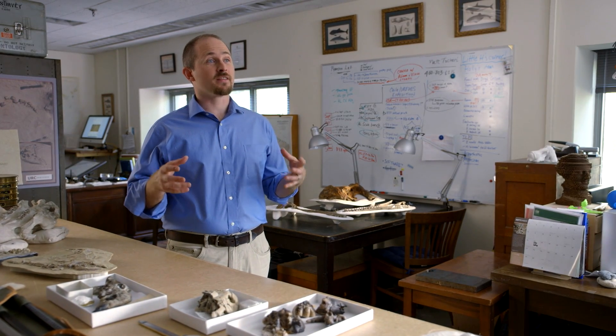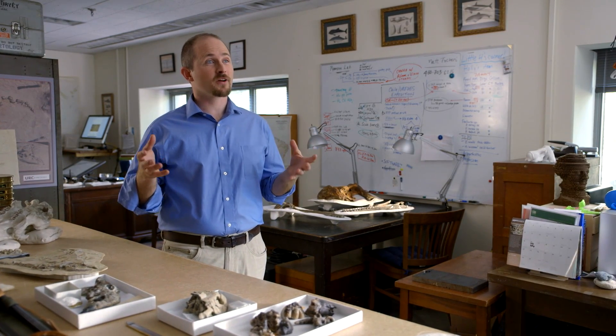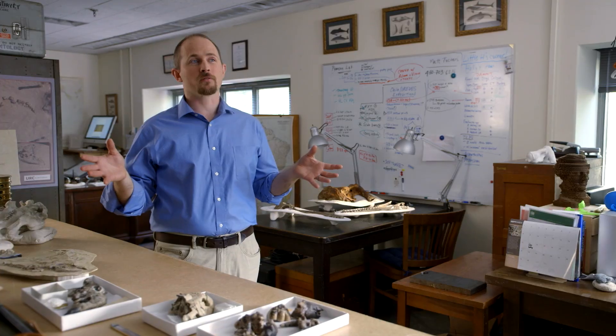What I love about paleontology is that it's fundamentally about discovery — discovery in the world out there. You never know what you're going to find.